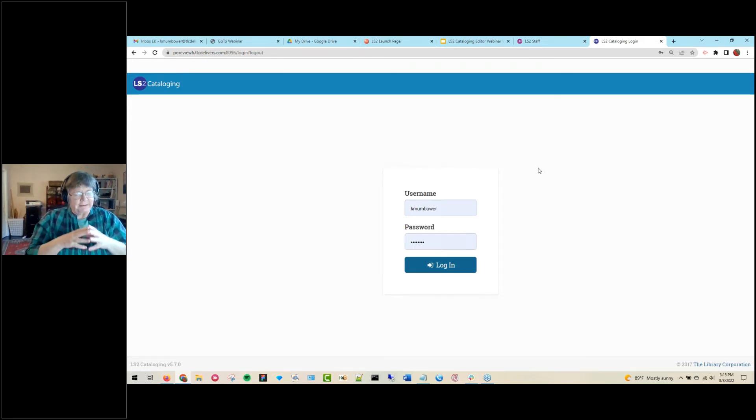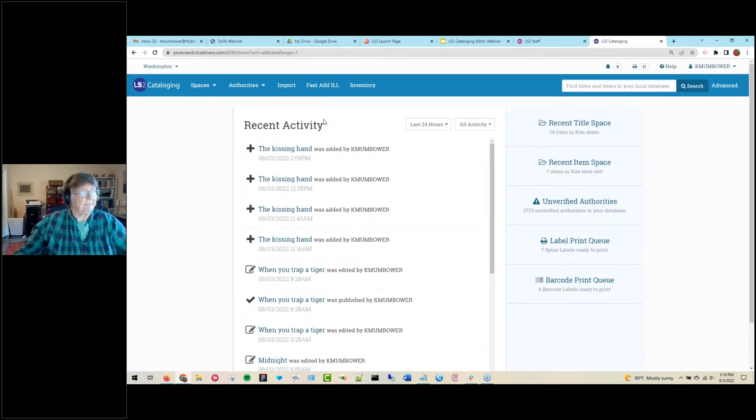The primary focus as we developed LS2 cataloging is to support customers' user data entry needs, support adding enrichment to titles, and support tools for data consistency. It is the enrichment and data consistency that supports our primary mission of a catalog — search and discovery — where you want to provide access to all of your materials to all library users. LS2 cataloging is web-based, which facilitates using a tablet for inventory, for example.